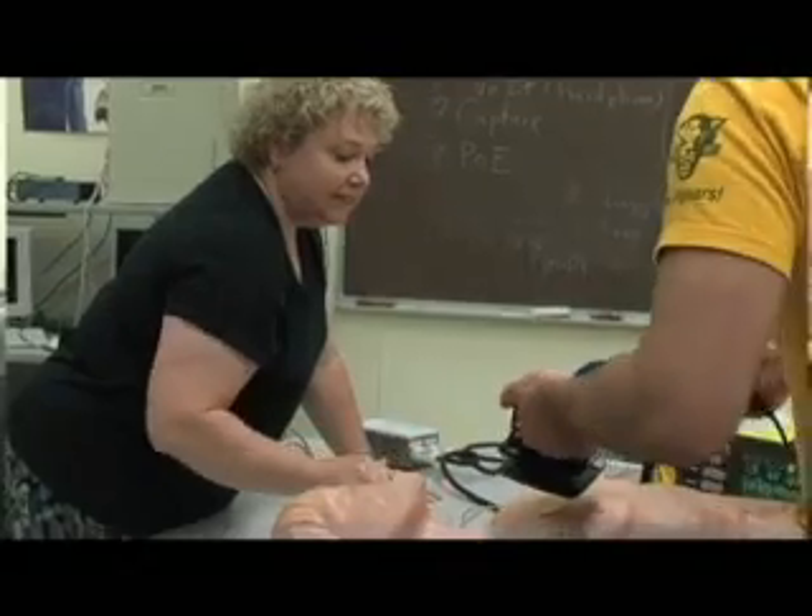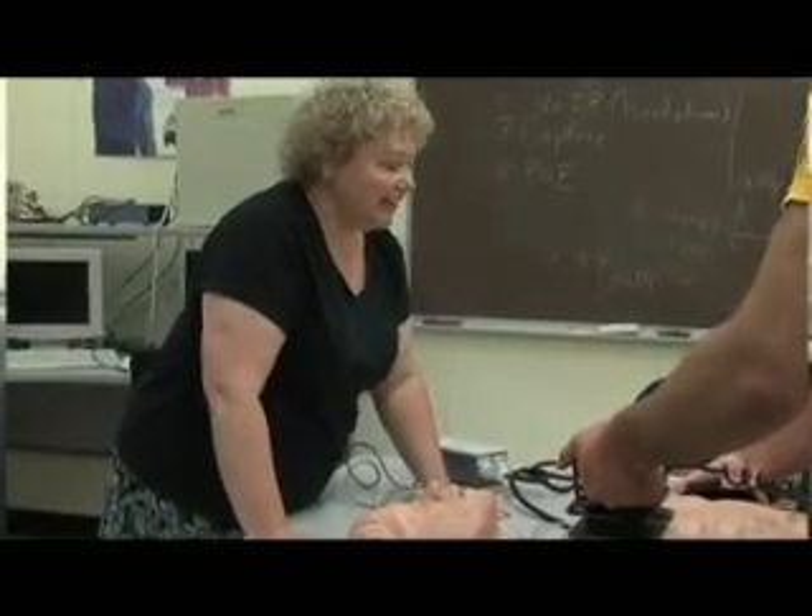The job outlook for graduates of the two programs: for biomedical engineering, most of those graduates go to work for medical device manufacturers, or they may go to medical school. About half do choose to go to medical school and some work in research — for example, IU Hospital has a very large research contingency, so they may work for other physicians doing research.